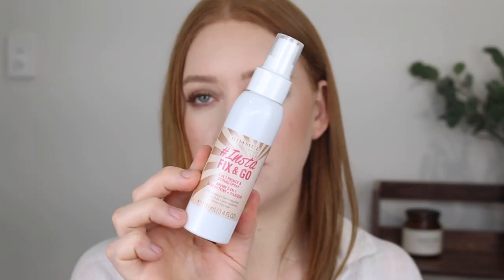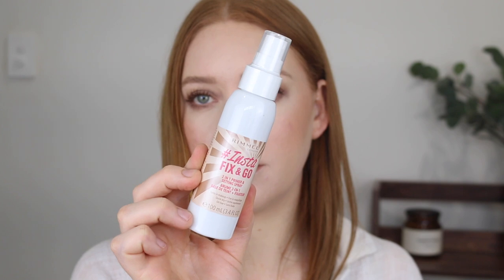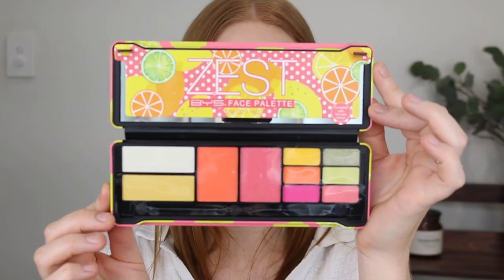I also picked up the Rimmel Insta Fix and Go setting spray. I found it at Woolworths during a big makeup sale and got it for $7 — such a bargain. This is my absolute favorite setting spray for keeping makeup in place; it smells like cucumber which I love, it's so refreshing, and it just does what it's meant to do. I repurchase it over and over again.